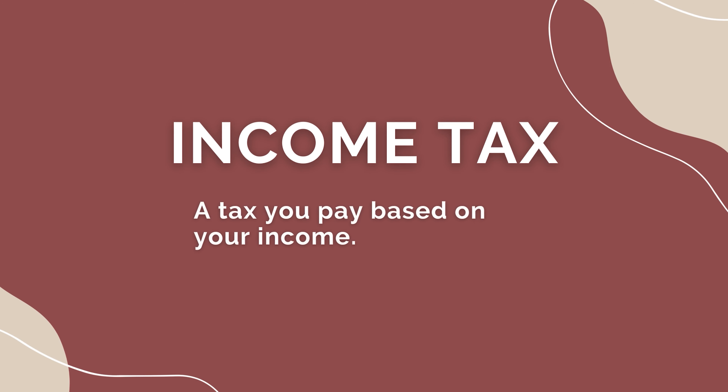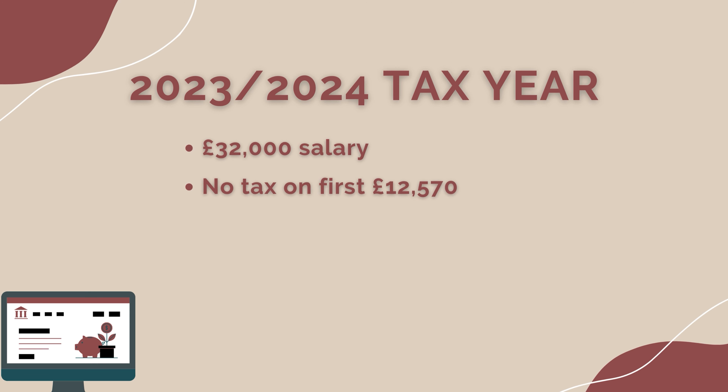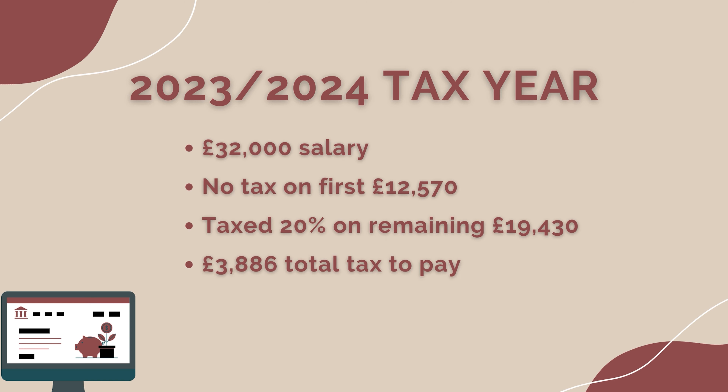Income tax is a tax you pay based on your income. You don't have to pay taxes on all types of income, but you do have to pay on your salary if it's over the personal allowance. Income tax is charged based on different bands and thresholds — see the latest tax tables below. For example, in the 2023-24 tax year, if you had a £32,000 salary, you would not pay tax on the first £12,570. On the remaining £19,430, you would pay 20% tax, which is £3,886 in total.